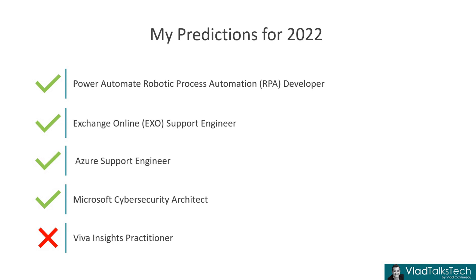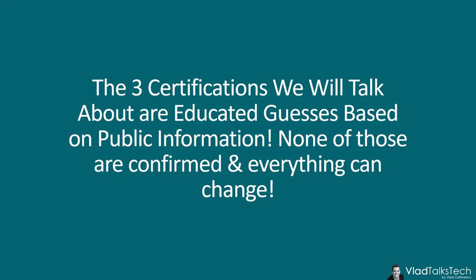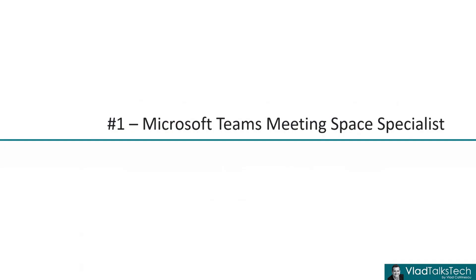Before we move to the different certifications, I just want to say that I don't have any inside information — these are just educated guesses based on my knowledge of the industry, as well as any public tidbits of information that Microsoft released throughout the year. With this in mind, let's take a look at our first potential certification for 2023, which is the Microsoft Teams Meeting Space Specialist.